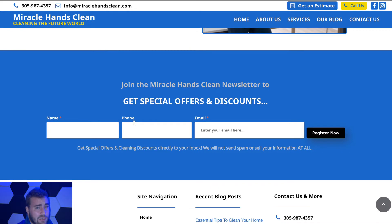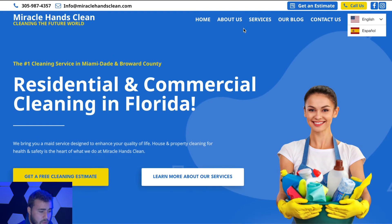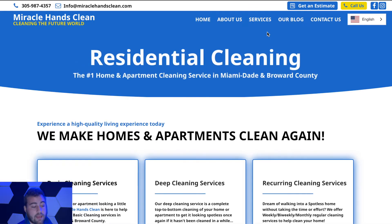A big thing is obviously collecting emails with a website so you can send special offers and discounts for email marketing purposes. We've got that down towards the footer of the website. Moving up, we've set it up so that every single service has its own specific page for SEO purposes, that way we can rank that page in their local area.